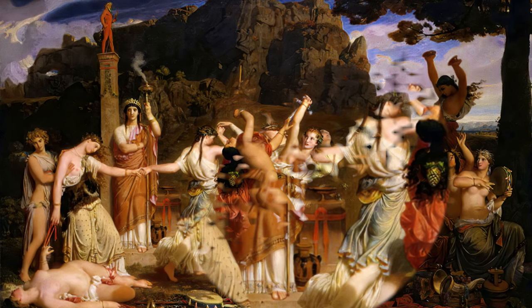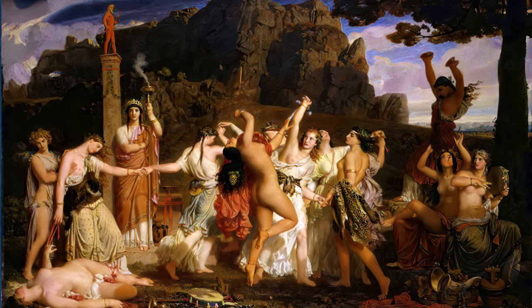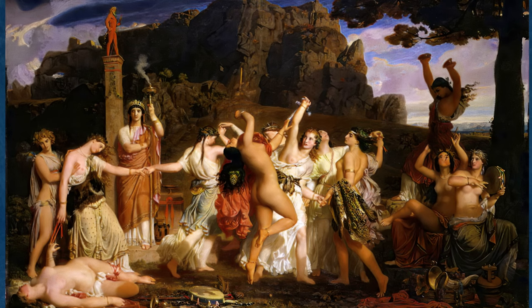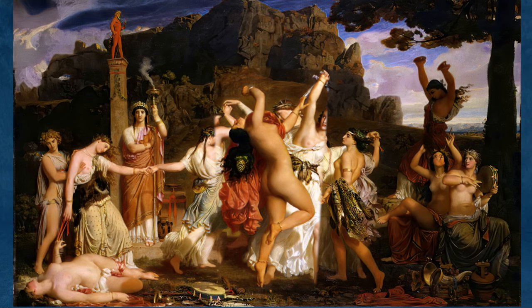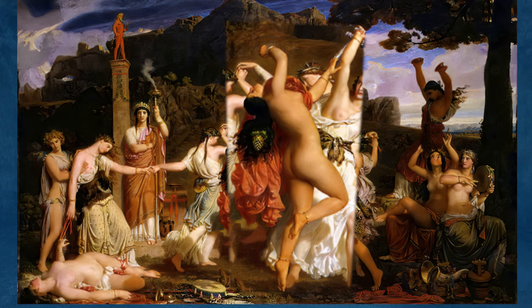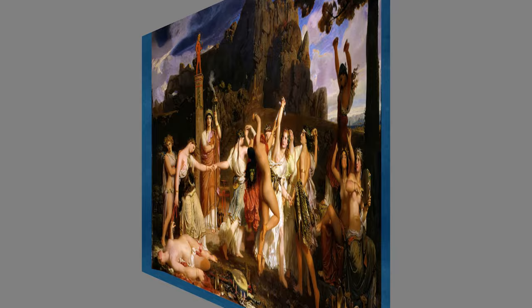The painting is notable for its dynamic composition and the skillful depiction of movement and emotion. Gleyre's ability to convey the energy and fervor of the Bacantes' dance is a testament to his mastery of form and expression. Gleyre's work straddles the line between the Romantic movement, with its emphasis on emotion and nature, and the more formal academic style. This painting likely embodies elements of both, combining rigorous technique with a more expressive subject matter.